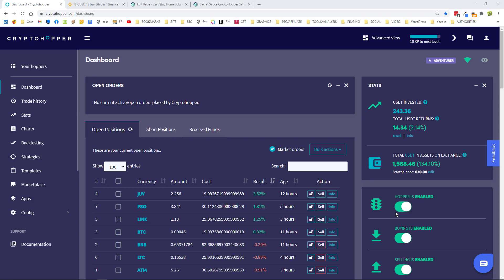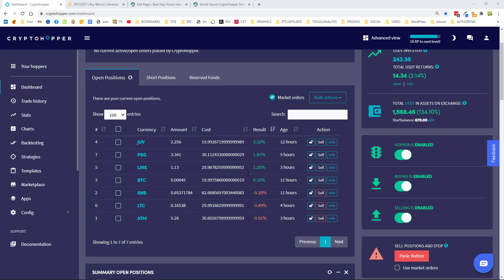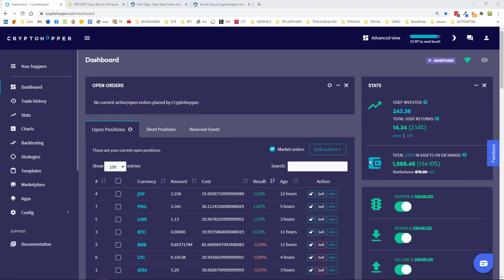Good morning, afternoon or evening, wherever you are — welcome to my Crypto Hopper update number 10. In this video I'd like to show you my results from the last day or two of trading. If you remember, in my previous video two days ago — coming up to 48 hours — I was up to $1,529 in profit, and I've added almost $40 in profit. When these come up into the green and sell, this number is going to jump. I think it will end up being around $1,575, so I'm not counting that until it arrives.